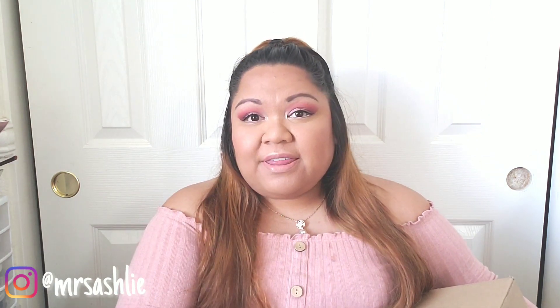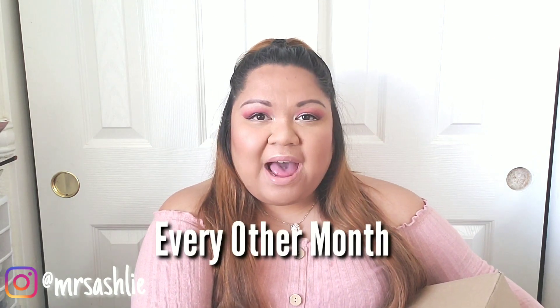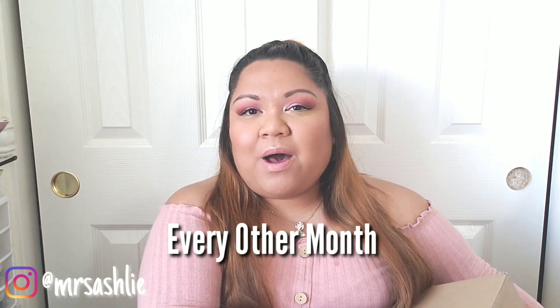I have a link down below if you guys want to check out Stitch Fix. They do have a men's section as well as a children's section, and maternity clothes as well, so I'll have everything linked down below. Since this is going to be a recurring box every two months, I will be posting a video every two months, so you can expect that.